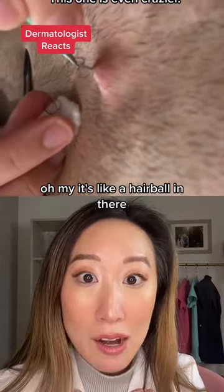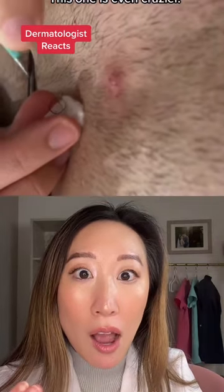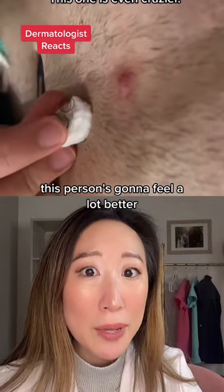It's like a hairball in there. This person's going to feel a lot better.